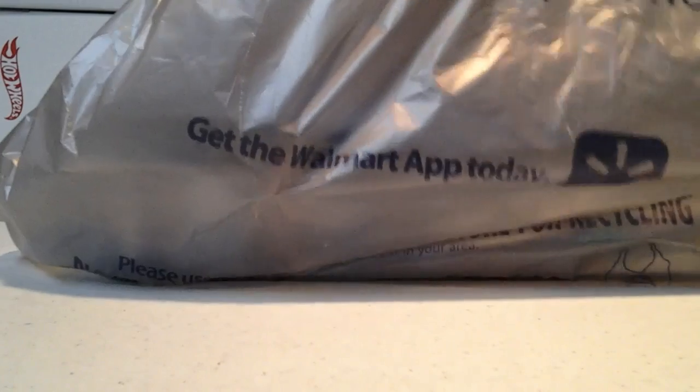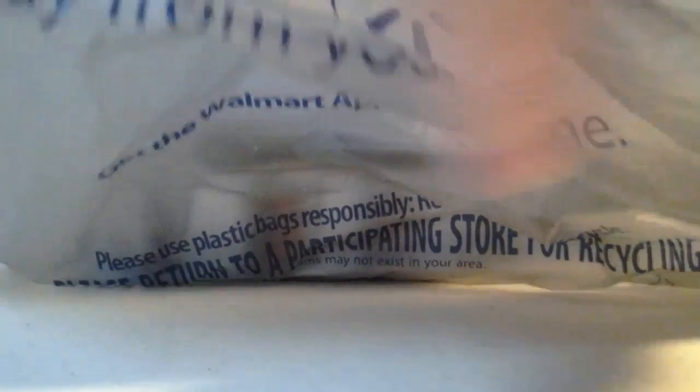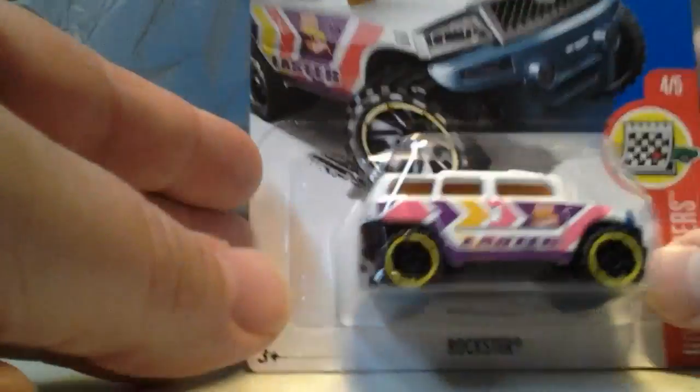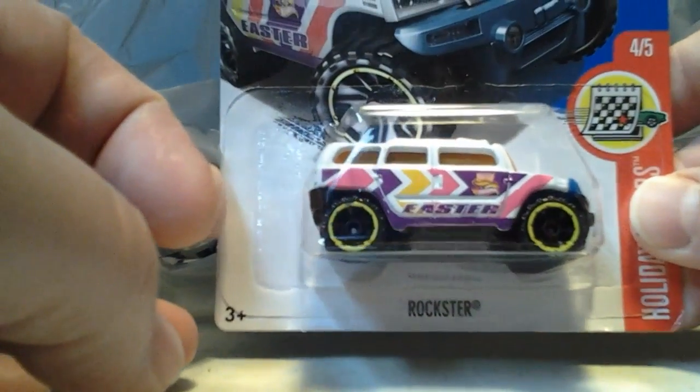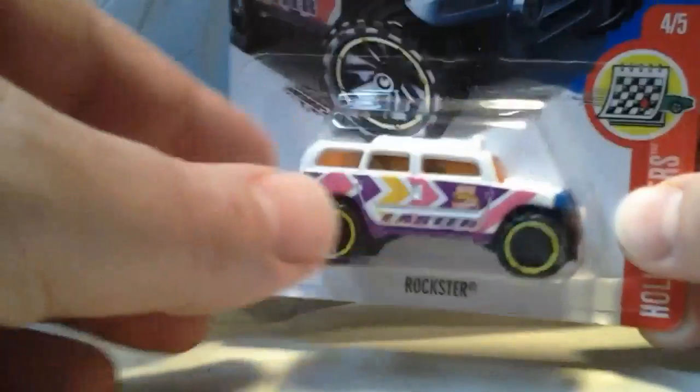What's up YouTube? King Hot Wheels with a haul from everybody's favorite store, Walmart. Picked up some H-Case Hot Wheels. I was shocked to see them because I haven't seen anything new except for D-Case, way back. And here we go — H-Case. Nice. Got this Rockstar Easter Holiday Racers H-Case 2017.